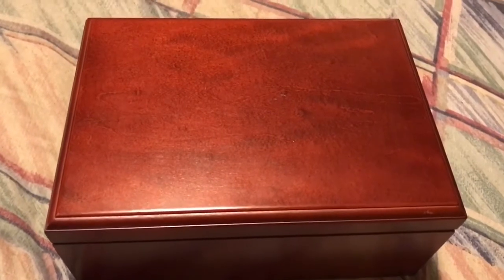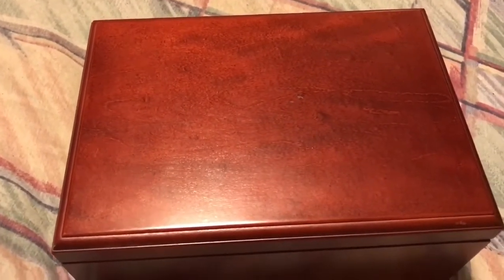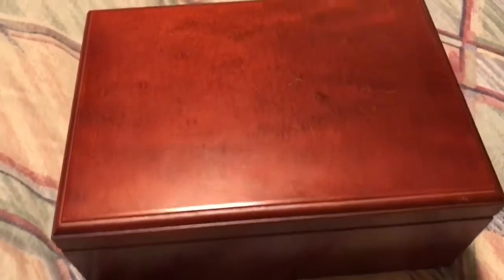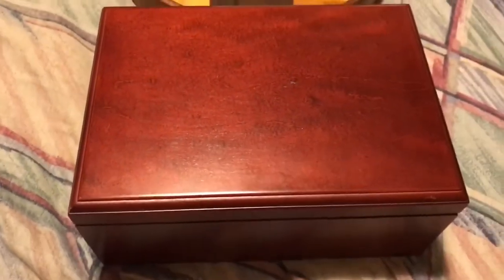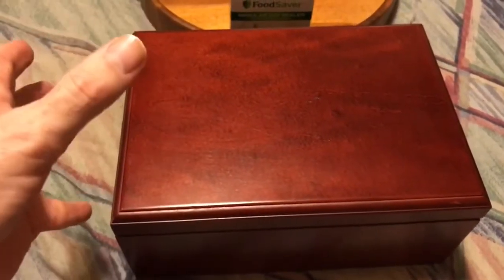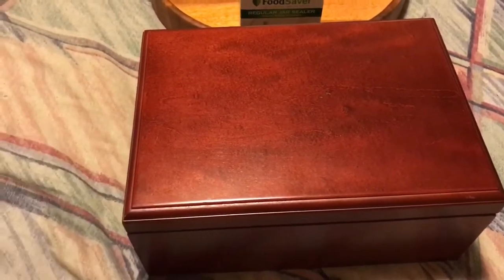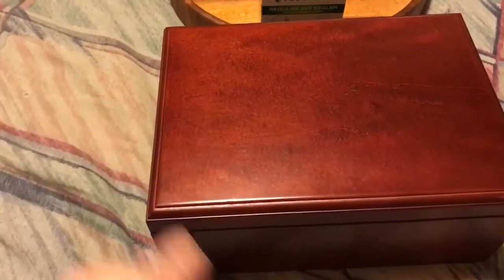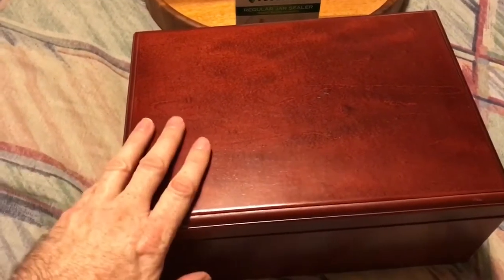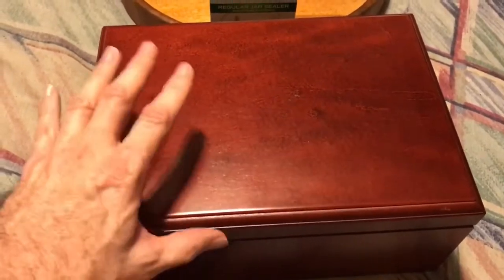Okay, this is my humidor. I purchased this at Edwards Pipe and Tobacco in Tampa approximately a year ago. I don't know the brand name because it's not really printed on it, but the employee that sold me this humidor told me the name and I cannot remember it to save my life.